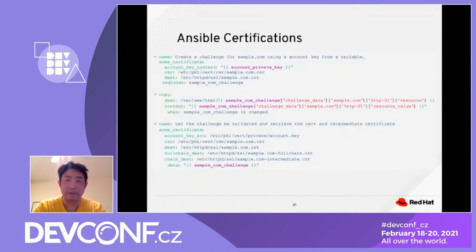Here are a few examples showcasing how this can be done. This is an example of Ansible certificate management: a playbook with three tasks. The first creates a challenge for a specific domain using an account key from a variable. The second copies the certificate from one destination to another when a specific condition is executed. The third validates the challenge and receives the certificate and intermediate certificate.